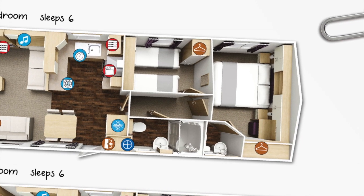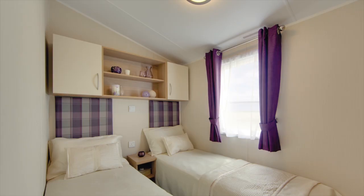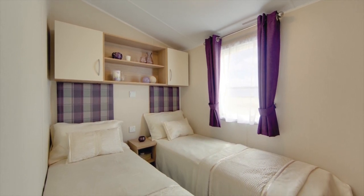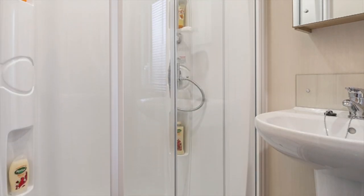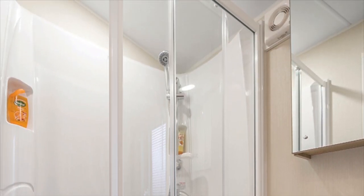In the two-bed version you also get the added benefit of an extra ensuite WC. In the three-bed version there is an extra WC and basin. The twin room has the option of swapping the two singles for a double, which is really useful for two couples holidaying together. All versions have a super-sized family shower room with a thermostatically controlled shower.